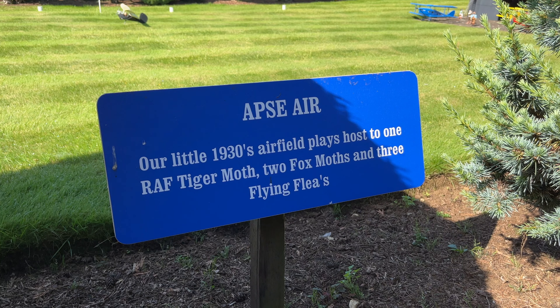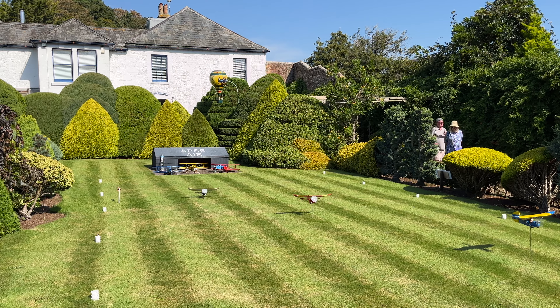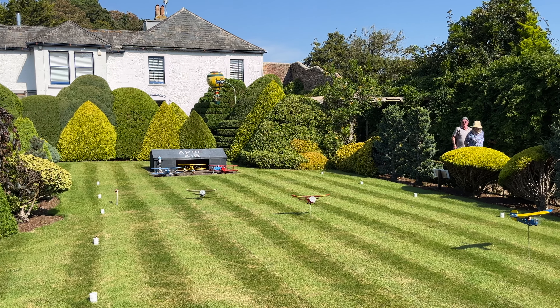The airfield is in the style of the many small landing strips used on the island in the 1920s and 30s.